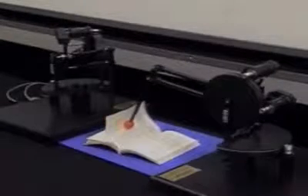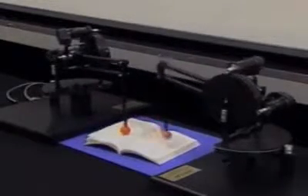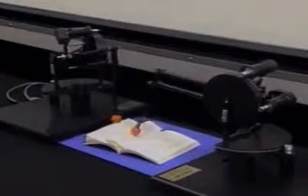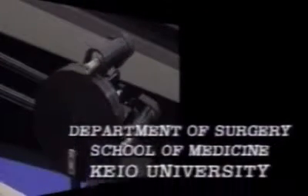Now we are trying to introduce this technology into a master-slave manipulator. We hope that our developing manipulator will contribute to the breakthrough of the technical barrier in endoscopic surgery in the near future.